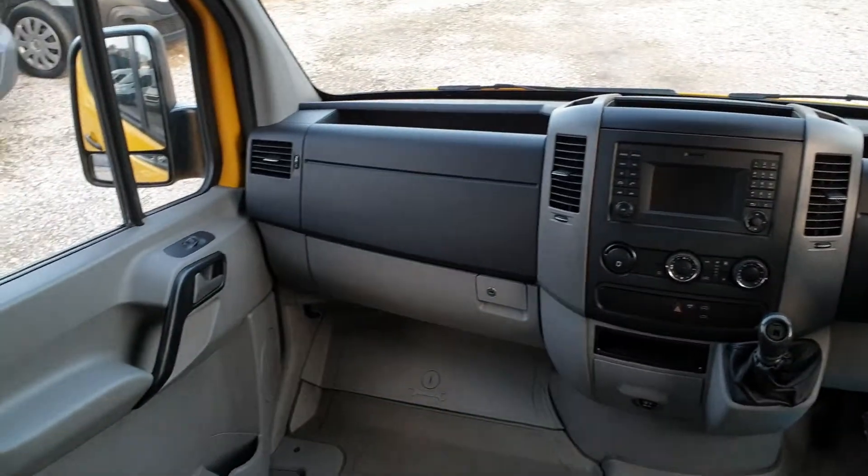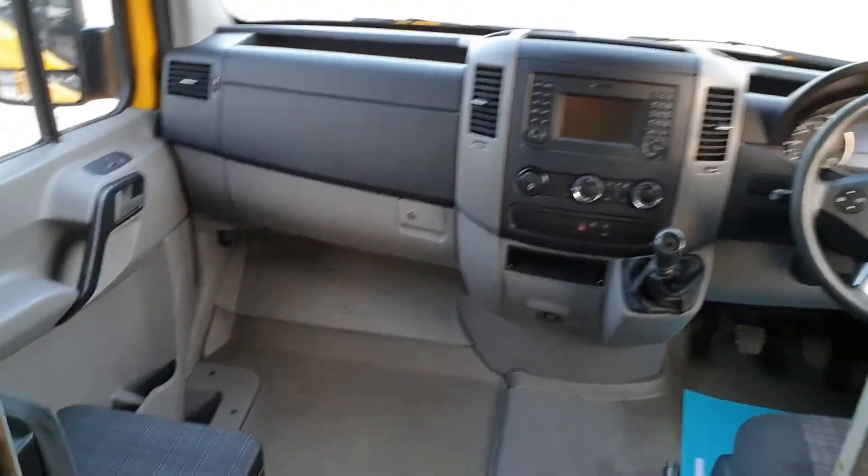Aircon, cruise control, Bluetooth, power windows — 6-speed box. Moving on to the side.